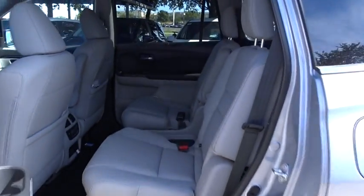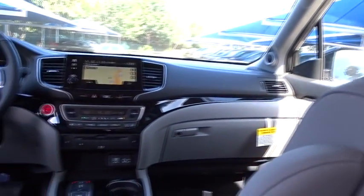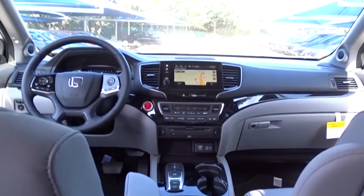Remote engine start, lane departure warning, backup camera, anti-lock braking system, leather-wrapped steering wheel, Bluetooth, adjustable steering wheel, power steering.